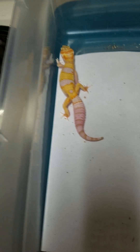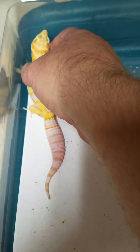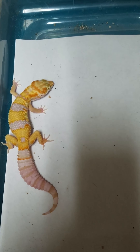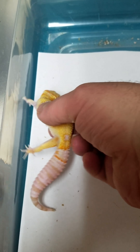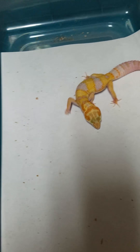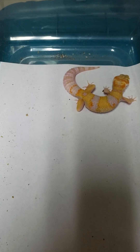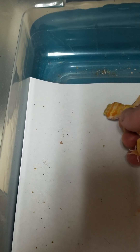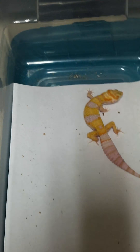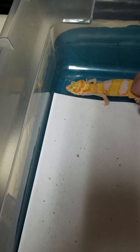I thought I'd show a quick video — I have to do a video of my adults soon too. I have a Mack Snow female that should be laying any day now, she was about to burst a few days ago. And I also have one of our Tangerine Reverse Stripe Het Tremper Het Eclipse females who is about to lay too.